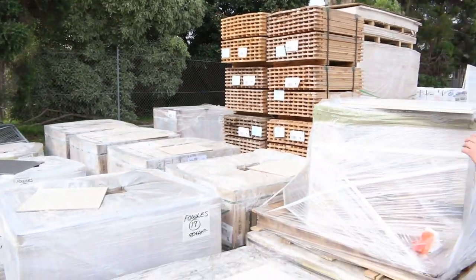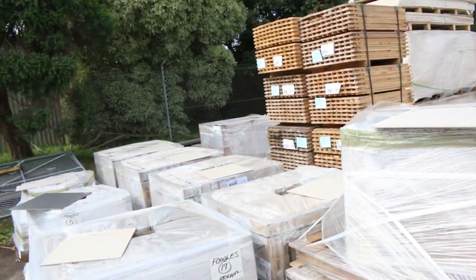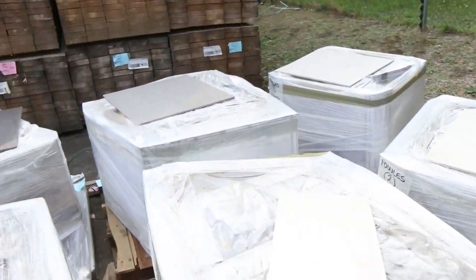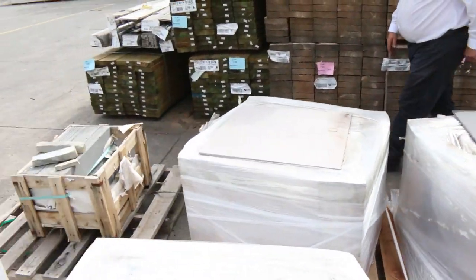We've got some beautiful tiles here. Have a look at these — really good modern 60 by 60 centimetre tiles. We've got light gray with a swirl pattern through it, some beautiful dark gray, and some mid-range colors as well. Really good-looking, modern large floor tiles, and they'll be going out for a bargain.